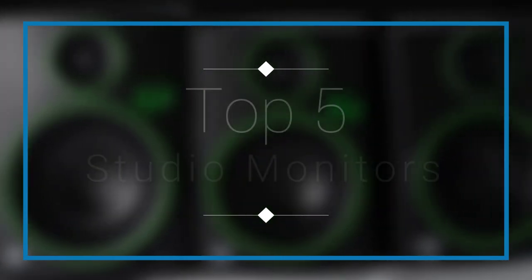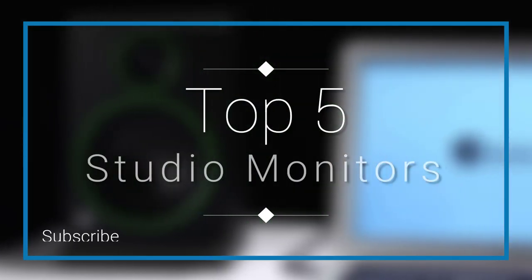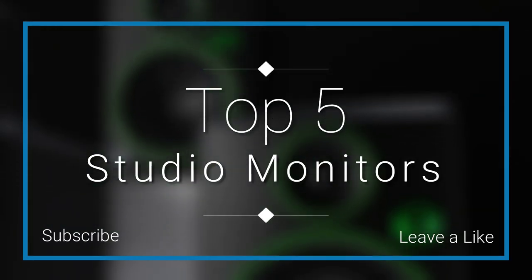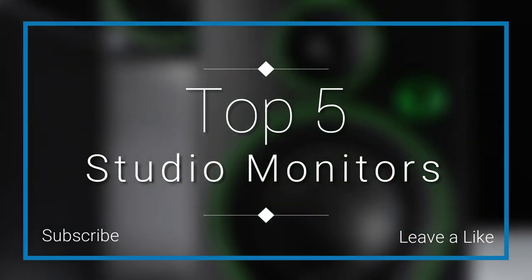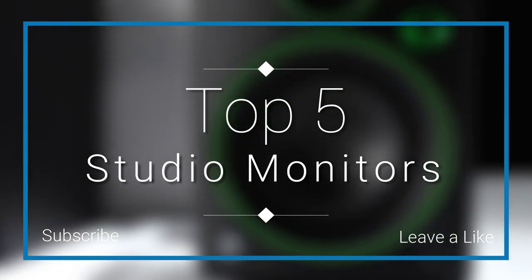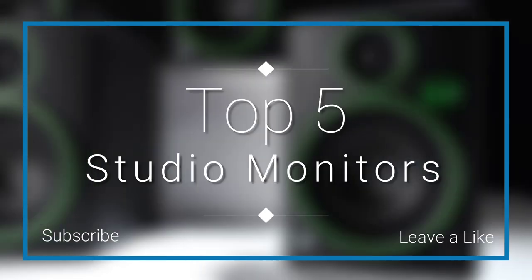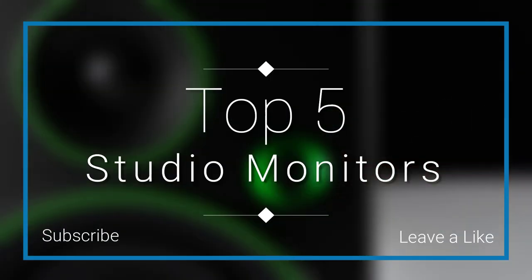In this episode of 10 Best Ones, we are going to check out the top five best studio monitors in 2018. I made this list based on my personal opinion and I tried to list them based on their price, quality, durability, and more. You can check out the links down in the description and the comment section below. Let's get started.